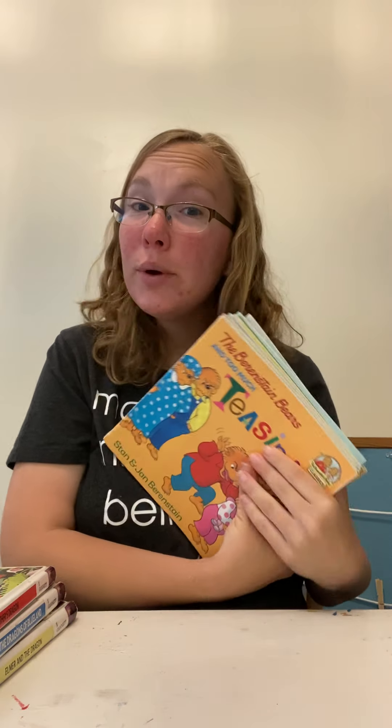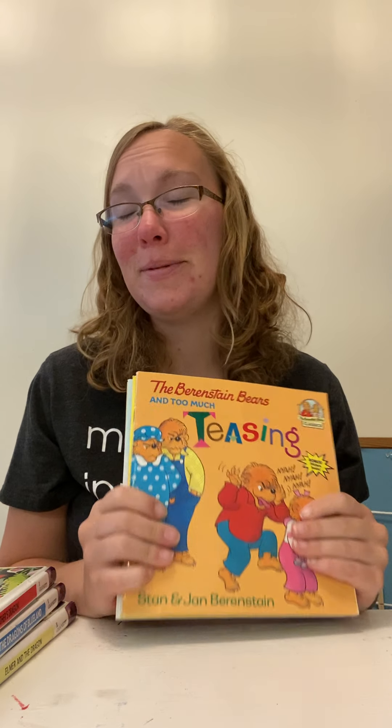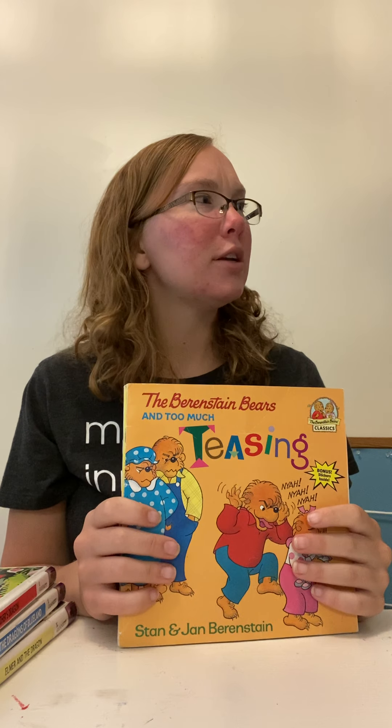Some other read-alouds that we're always reading are the Berenstain Bears books. As you can see, we have a lot of them. We like to borrow some from my mother-in-law, and then the library always has them too. We have a few studies in our shop for the Berenstain Bears, so the one we're doing right now is spring, which we have a spring collection, but I think my daughter took it downstairs to read at night, so that's where that is.